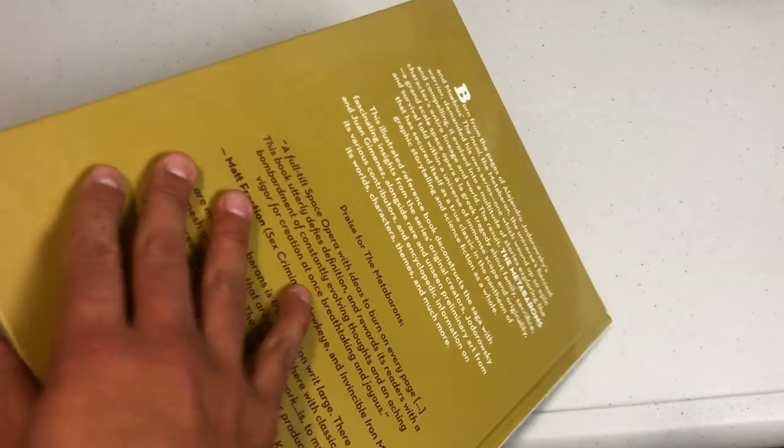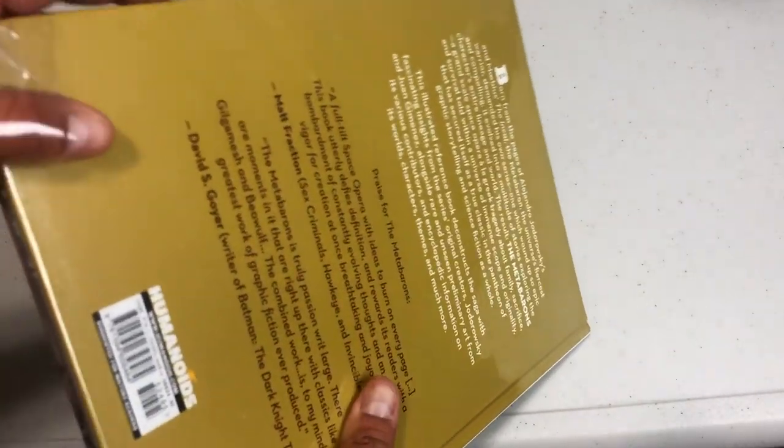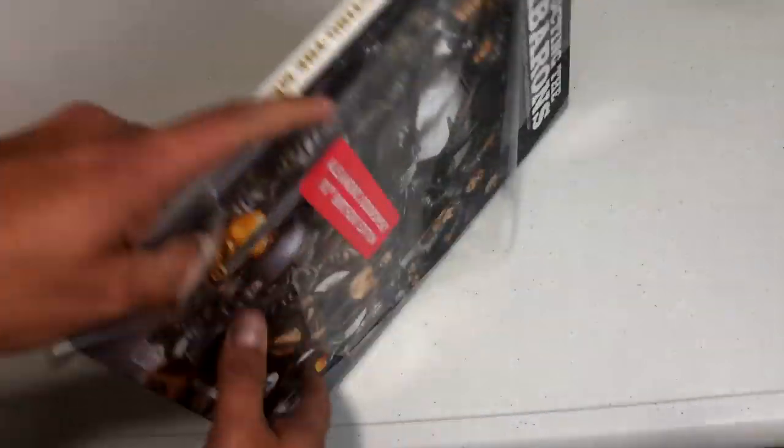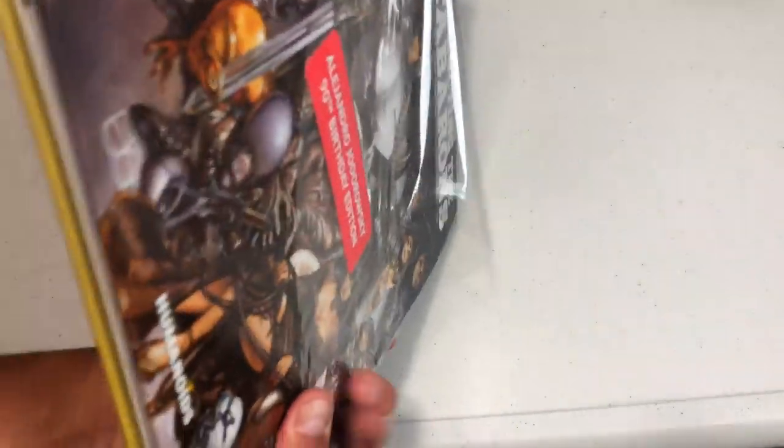All these books, by the way, when they come from Humanoids, come sealed like this. So we've got to take it out — when they're new, they all come in their own little seal.